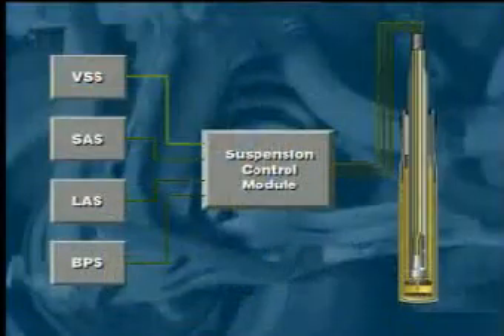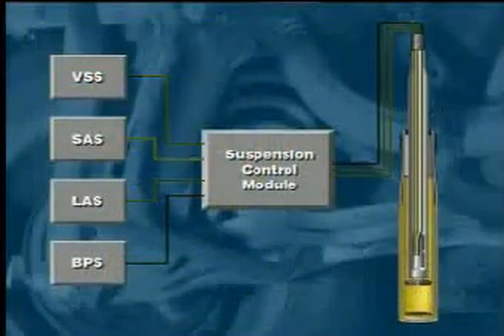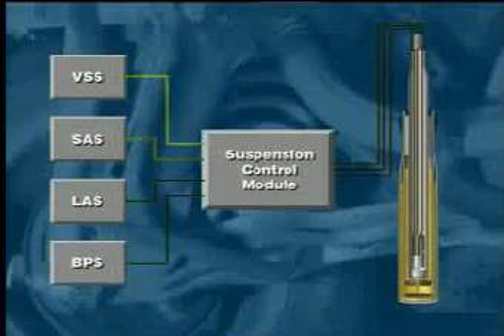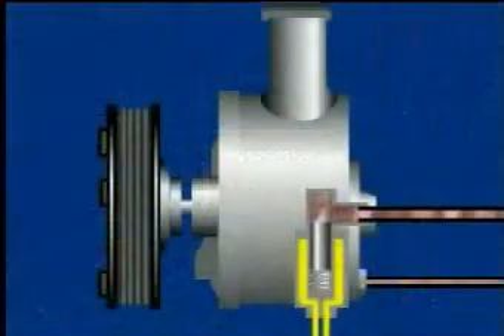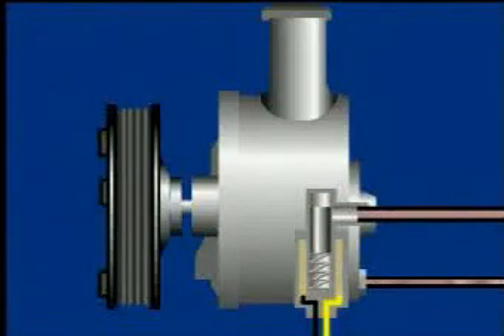Based on these incoming signals, the computer adjusts the shock absorbers and/or struts to a firmness setting that is appropriate for the current driving conditions. At the same time, it operates a valve in the steering gear that adjusts power steering assist to a level suitable for the current conditions.